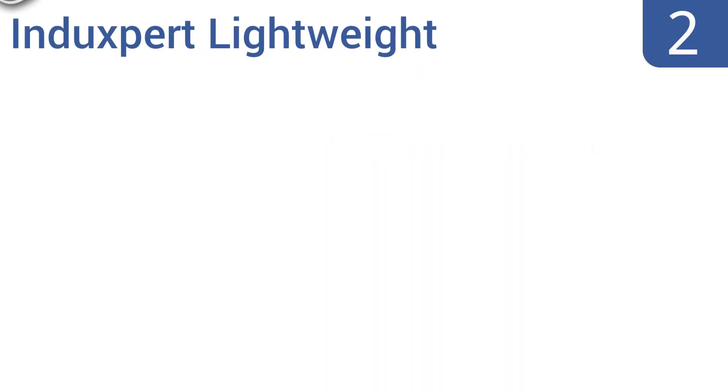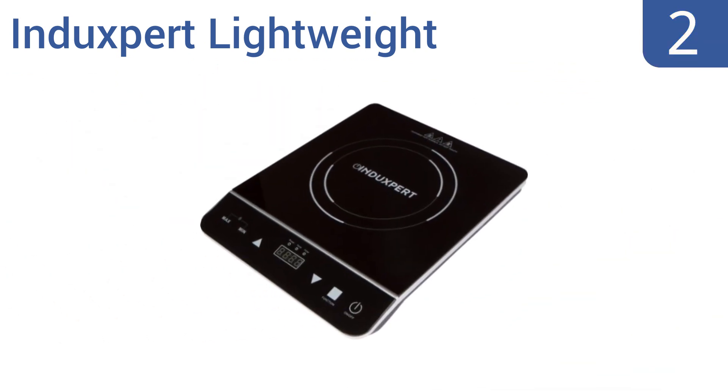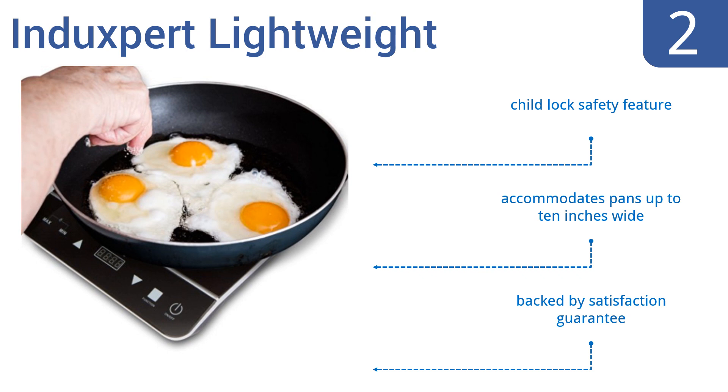At number two, the Induxpert lightweight is one of the more affordable portable induction stoves around and is also one of the best reviewed options on the market. It's a perfect backup to have on hand should your regular stove experience issues, or to add an extra burner for big meals. It boasts a child lock safety feature and accommodates pans up to 10 inches wide. It's backed by a satisfaction guarantee.